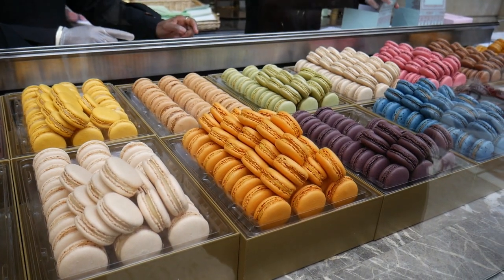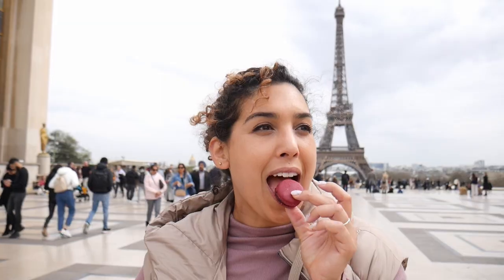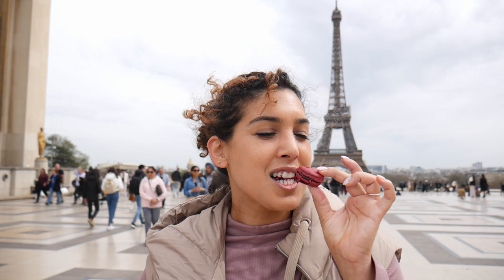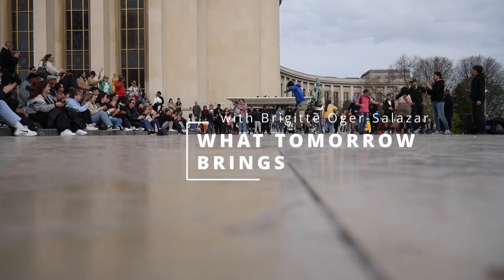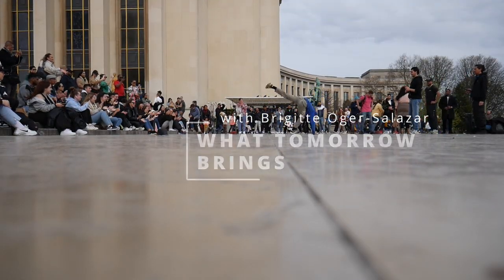I really enjoyed this one. These are right up there with the macarons we had at Carrette — basically neck and neck. These are less expensive than the ones at Carrette and they're a little bit bigger. Alrighty friends, so that's going to conclude our macaron tour. I hope you enjoyed it and I hope it gave you some ideas of places to go when you come visit Paris. If you enjoyed this video, please like and subscribe to support our channel, and we can't wait to keep making these for you. See you on the next one!